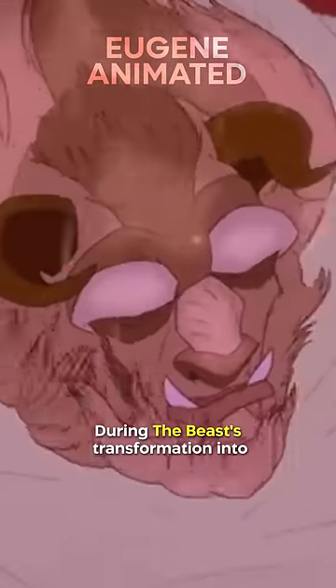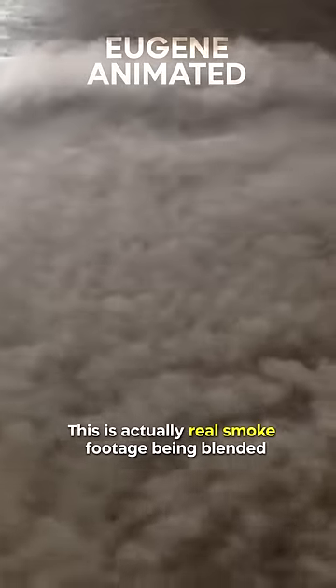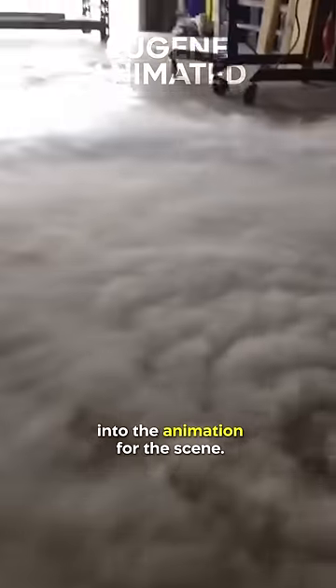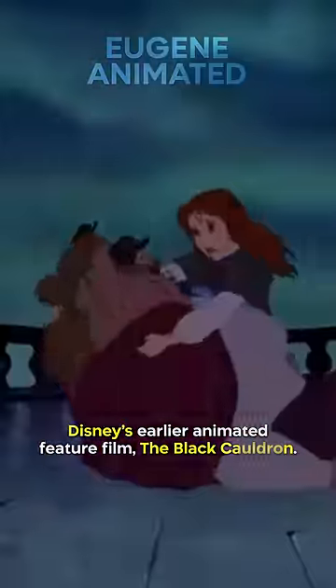Did you know in Beauty and the Beast, during the Beast's transformation into Prince Adam at the end of the film, there's a smoke effect used for it. This is actually real smoke footage being blended into the animation for the scene. This technique was also used in Disney's earlier animated feature film, The Black Cauldron.